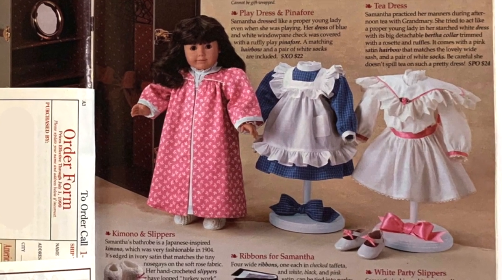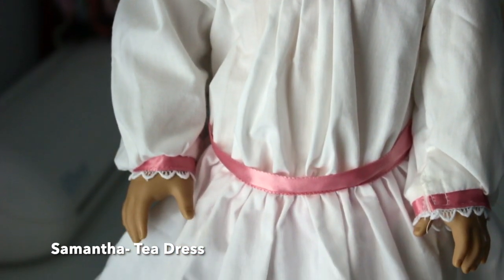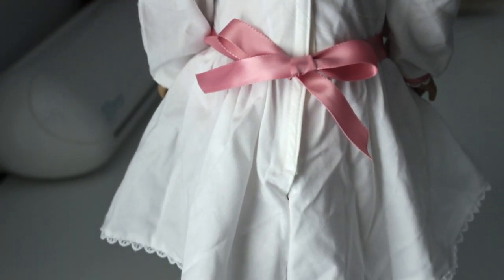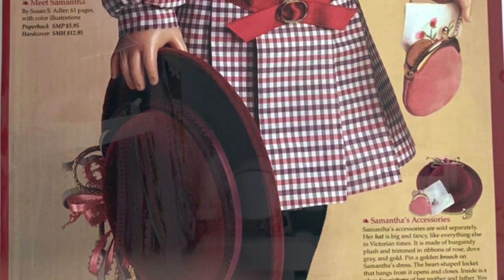This is Samantha's tea dress. I didn't expect it to lay on her like this — the waist is so low and it makes the pleats on her torso look kind of weird. It also has a stain that I tried to get out, but it didn't come out. It hides in the folds of the skirt so it's fine. And then we have Samantha's meet outfit — classic! I actually already have this entire meet outfit, but these are her bloomers.